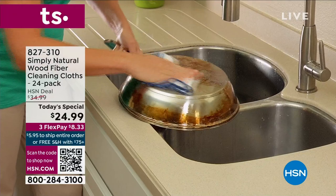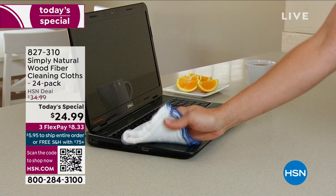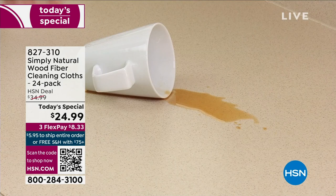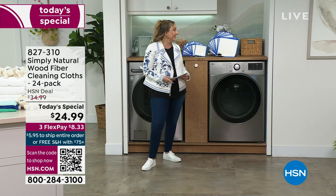They're great for floors, RVs, boats — you name it. It is not wasteful. It is the first time we've ever done this as a today's special, and these are completely reusable. We've tested these using our cloth with warm water. It's shown to wash away up to 99% of bacteria — salmonella, listeria, and lots of that bad stuff. I wanted to mention that at the top.